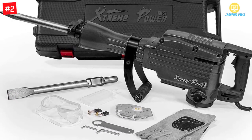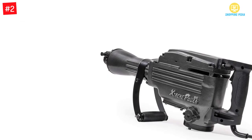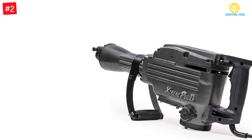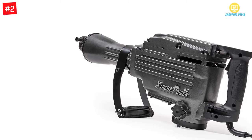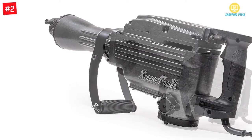Number 2: Extreme Power US electric 2200-watt demolition jackhammer. This product can be categorized as a heavy-duty model. It is perfect for breaking holes, chipping, trenching, and demolition in tiles, brick, block, concrete, housing foundation removal, and more.